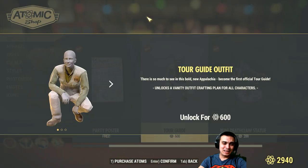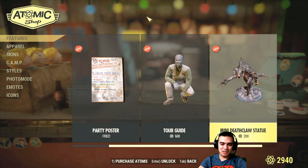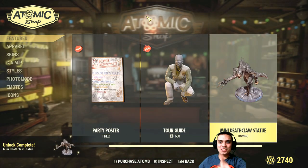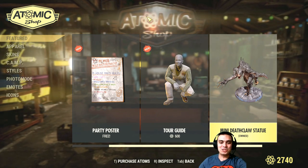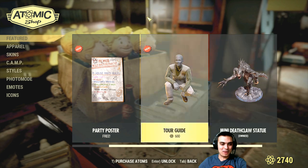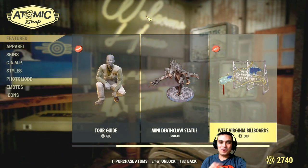We've got a tour guide outfit, and a mini deathclaw statue — oh, that's cool, 200 atoms, I would buy it. But I just wasted my atoms. And you see what the problem is? There is no confirmation dialog — you just end up accidentally buying it. I'm gonna tweet these guys like, what the hell!